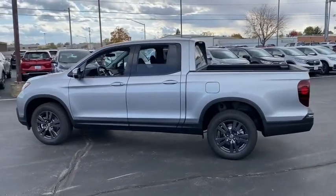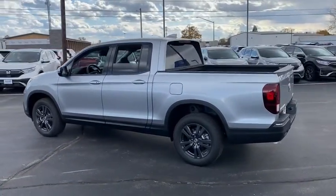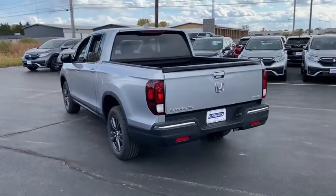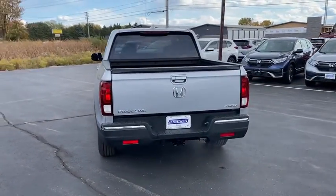Tire pressure monitor, tow hitch, all-wheel drive, bed liner, aluminum wheels, remote engine start, brake assist, traction control, stability control, daytime running lights.